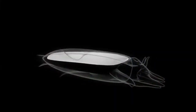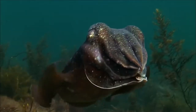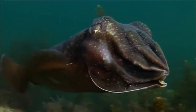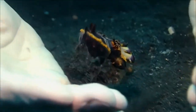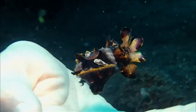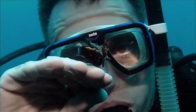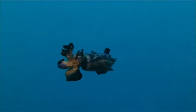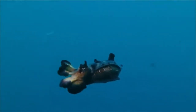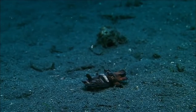Cuttlefish get their name from their cuttlebone, a chalky internal shell filled with gas that allows them to float. But the tiny flamboyant's cuttlebone has shrunk so much it can't float for very long. They seem to have a really gentle nature — they flap up into the water, settle down again, go back to walking along the sea floor, back into camouflage, and back into feeding almost straight away, looking for something to eat out on the mud.